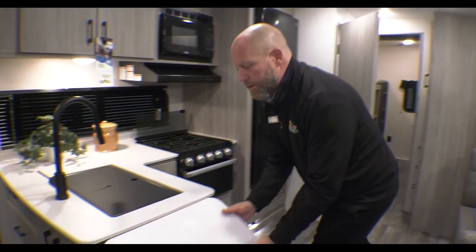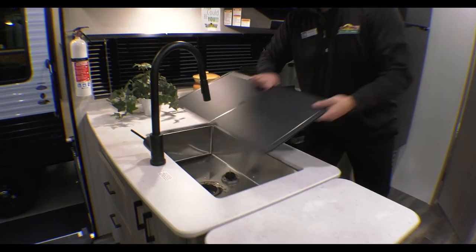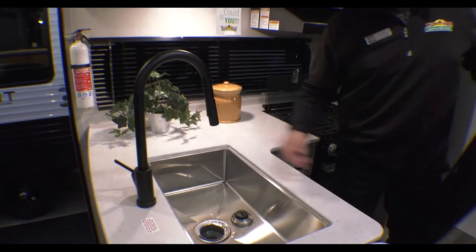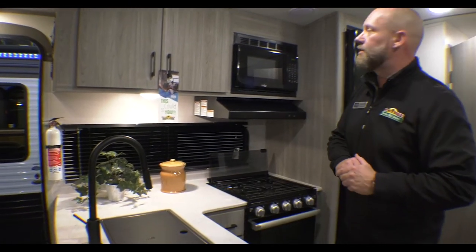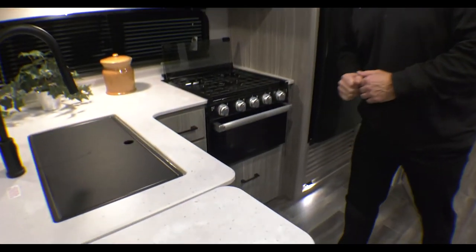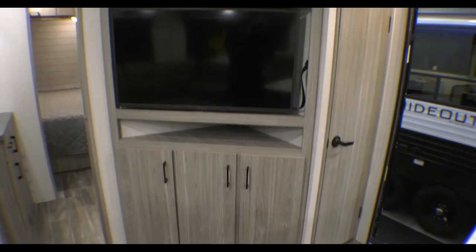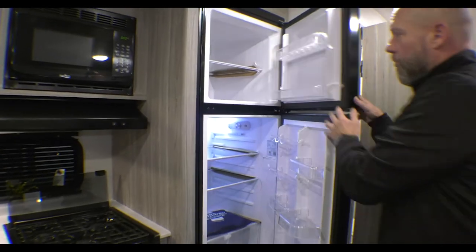Great kitchen area right here — a little additional counter space if you want to fold that up. You can see a nice deep sink, and the pull-down faucet just makes it easier to do your dishes. Again, tons and tons of storage everywhere you look — above, below, and by the television. Everywhere you look, you've got somewhere to put something in here. Super nice refrigerator.